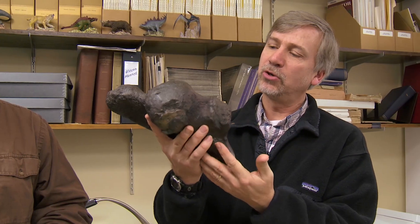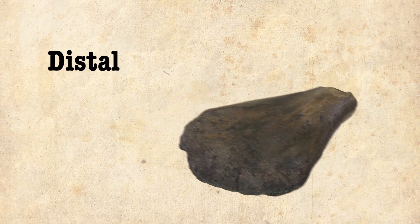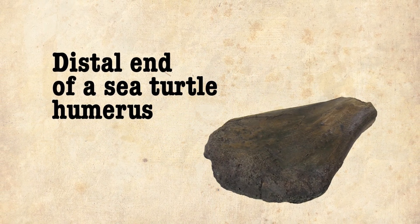However, as intriguing as this fossil is, this was all they knew. In the fall of 2012, an amateur fossil hunter in the creeks of New Jersey found this bone, and the paleontologist there immediately recognized it as the distal end of a giant sea turtle.